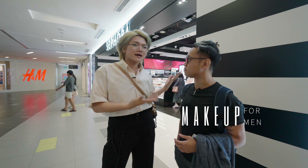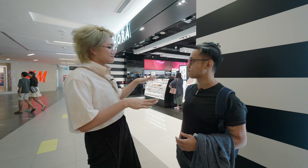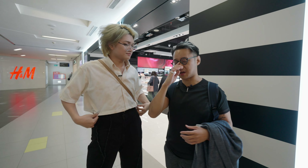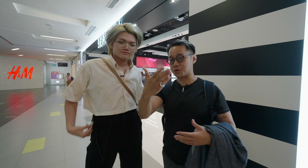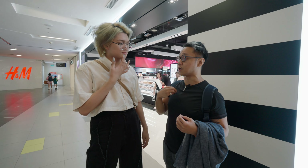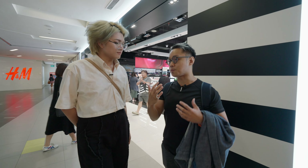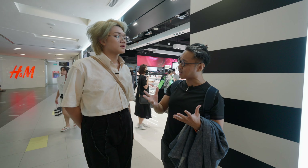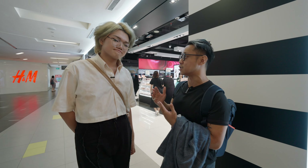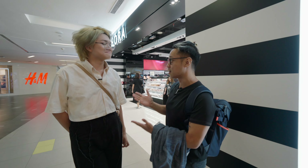Today we are here to share more about makeup. CJ does events hosting and is trying to be on screen more, so he wants to learn basic makeup — nothing too outrageous, good for stage and screen. Since Jackie has been doing makeup since he was 13, he's the best person to learn from.